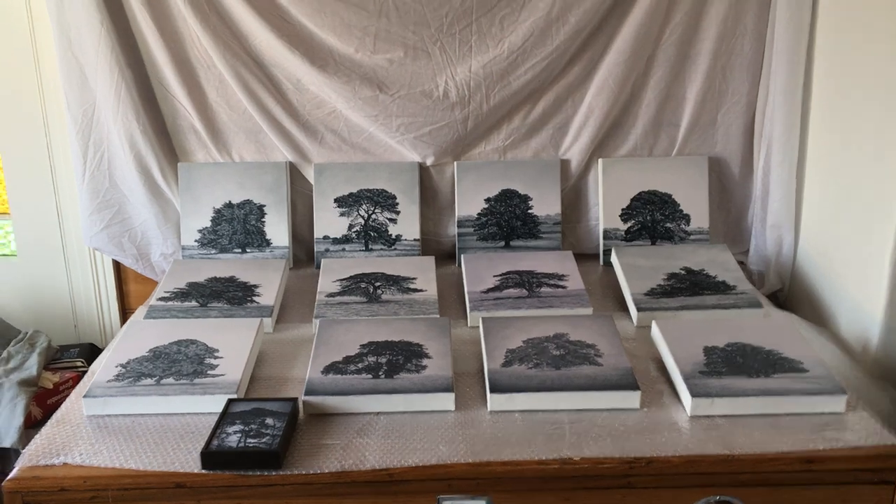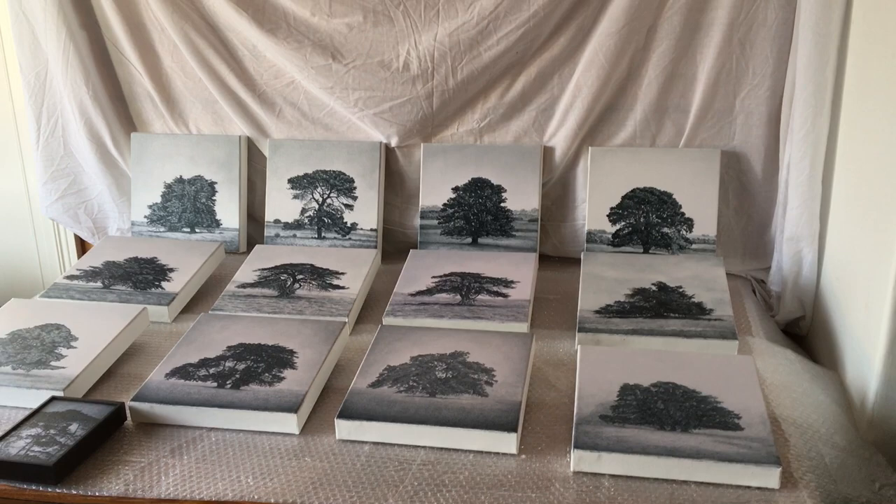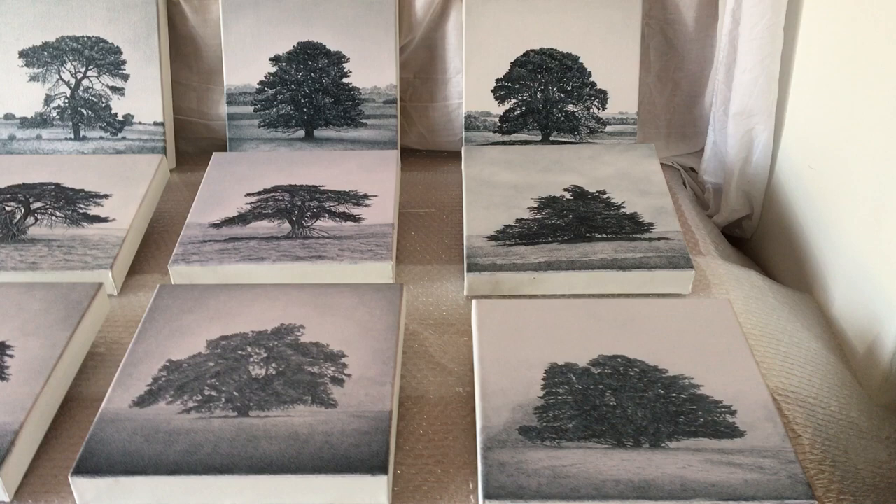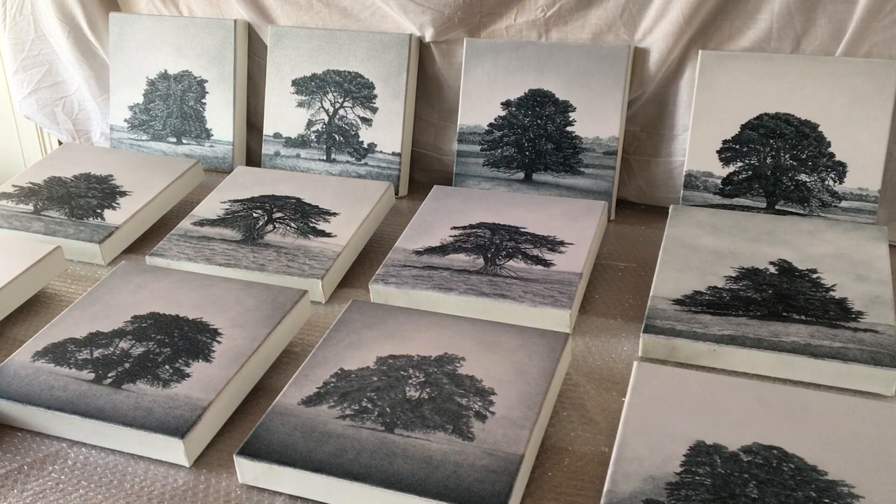Hi, in the studio here with some of the small works that I've got coming up for my show at Flinders Lane Gallery, 'Landscapes of Time and Memory.' These are 25 centimetres square, all in monochrome. The whole exhibition was going to be in monochrome and these little ones are sort of what has survived.